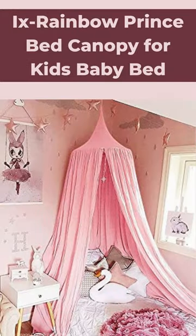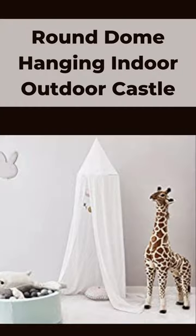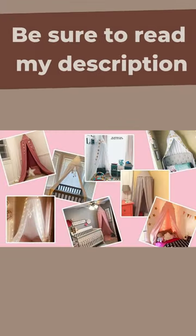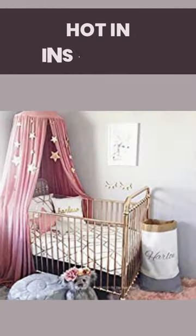Rainbow prince bed canopy for kids — baby bed round dome hanging, indoor outdoor castle. If you are curious to learn more about the price and other information, be sure to read my description.